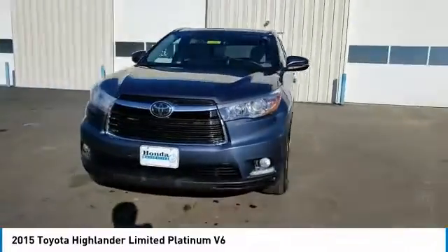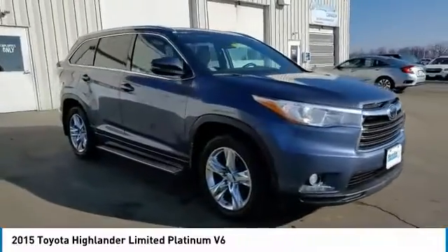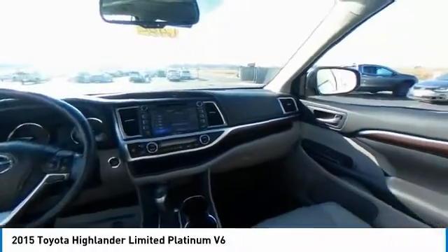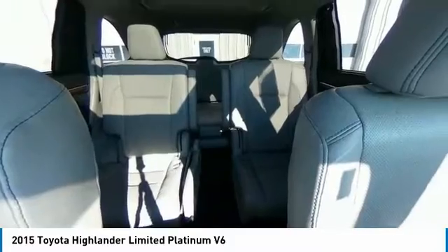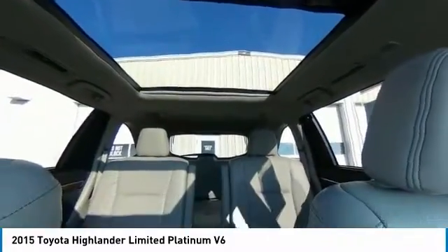This vehicle has less than 70,000 miles. Here are some of this vehicle's great options: panoramic moonroof, electronic stability control, power liftgate, brake assist, traction control, remote keyless entry, fog lights, speed control, four-wheel disc brakes, power moonroof.